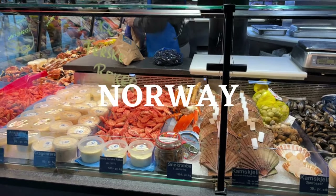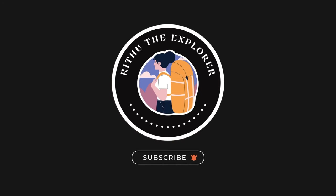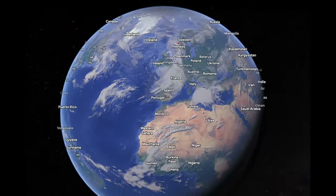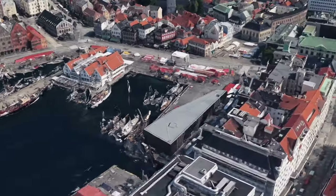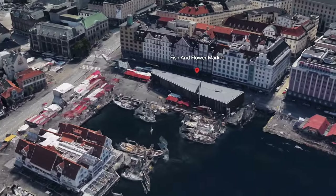Welcome to another episode of Rethu the Explore Travel Vlog. In this episode, we will take you on a virtual journey through one of Norway's most mesmerizing fish markets, situated in Bergen.